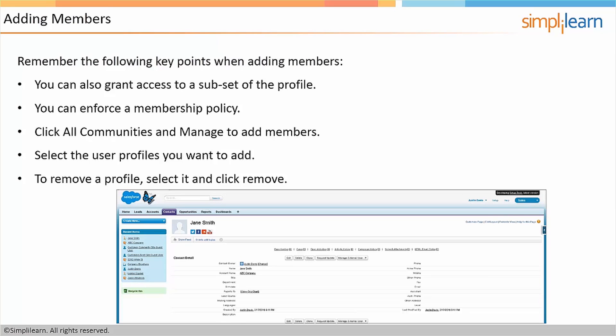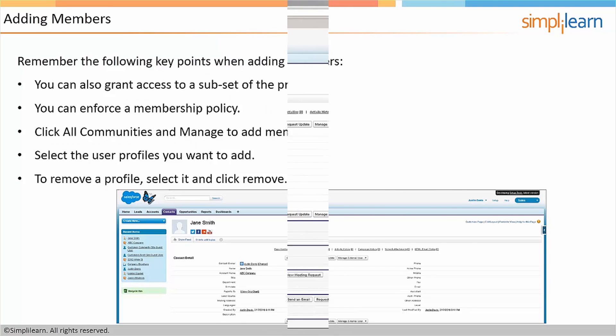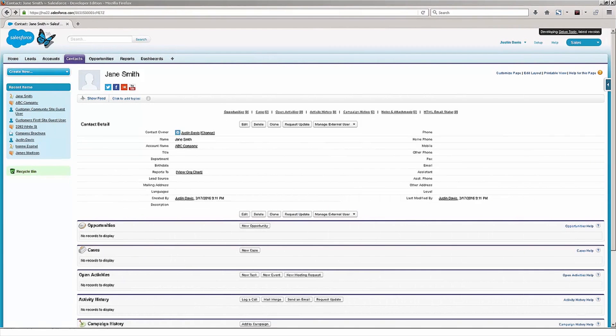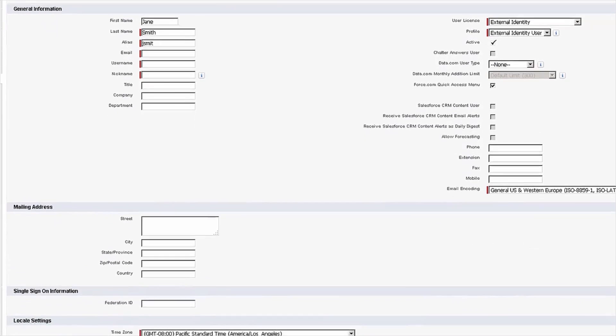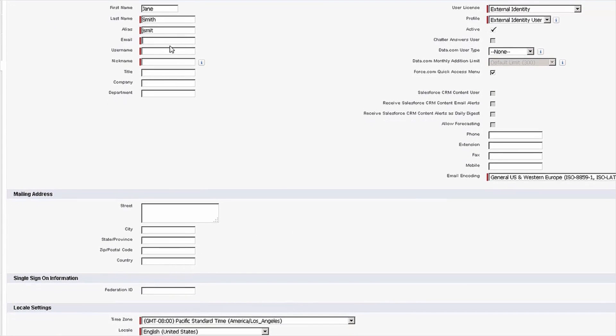Let's go into Salesforce and see this firsthand. Here I'm logged in and looking at a contact record. Let's say I want to give Jane Smith access to my community — I've created a contact record for her. I click manage external user and click on enable customer user. Once I've done this, I can start filling out the different fields for the specific user. For example, email, username, and nickname are all required fields, just as they would be for the internal use of Salesforce.